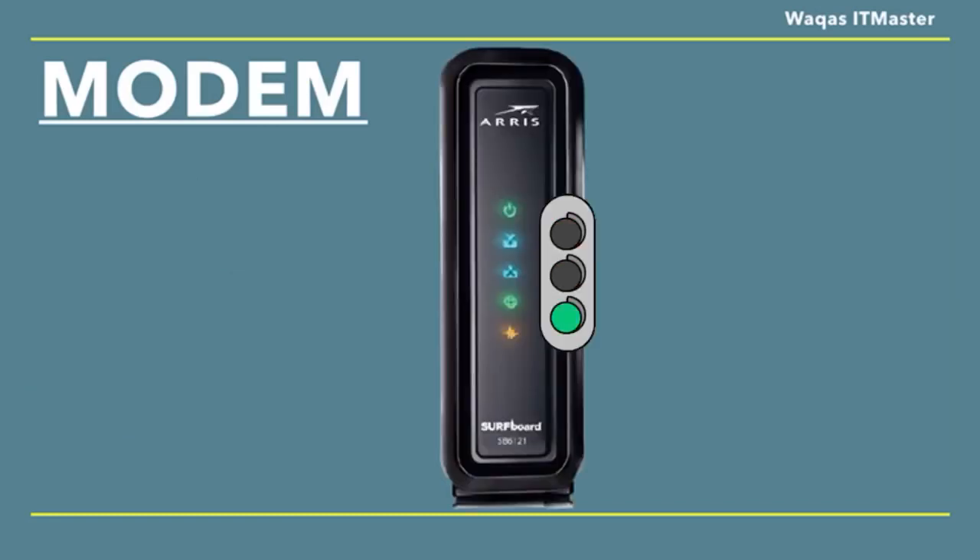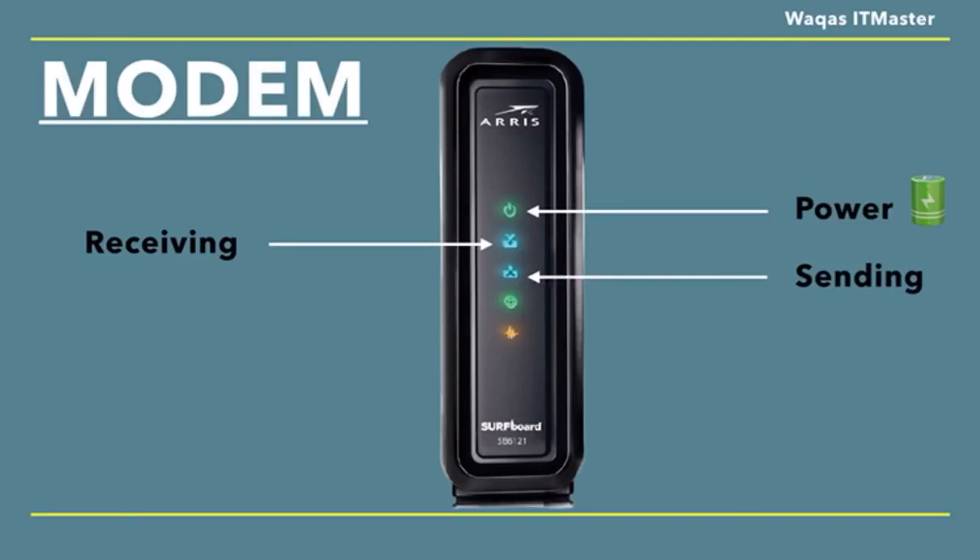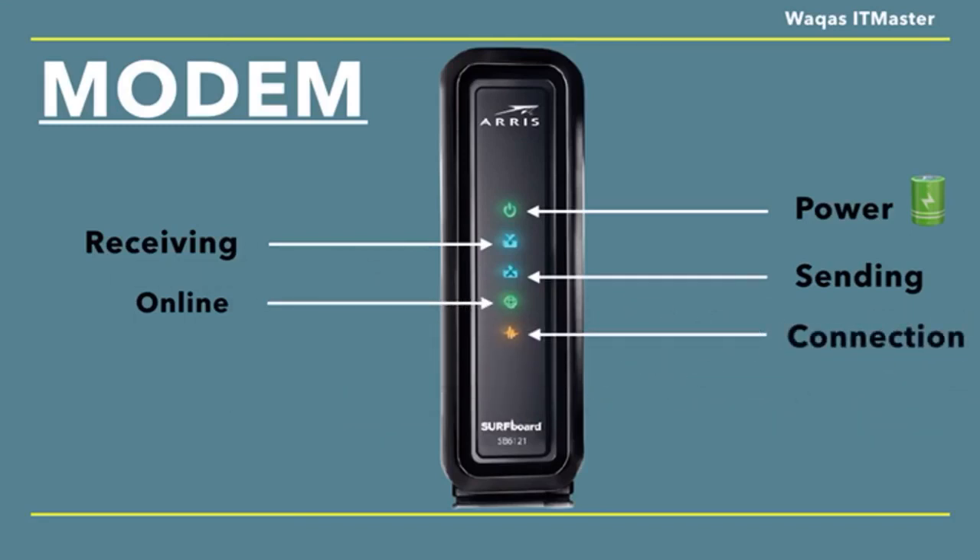Modems normally include lights on them so you can see what's going on. One light indicates that the unit is receiving power. One shows that the device is receiving data. One shows that the modem is successfully sending data. One shows internet connectivity. And the last one indicates that the modem is connected to the ethernet port.